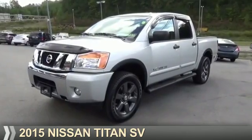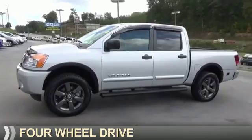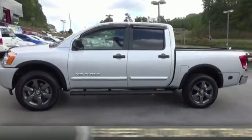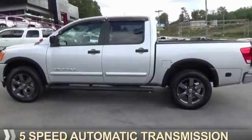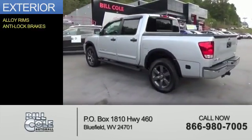Presenting the 2015 Nissan Titan, it's powered by four-wheel drive, eight-cylinder engine, and a five-speed automatic transmission. The features include alloy rims and anti-lock brakes.